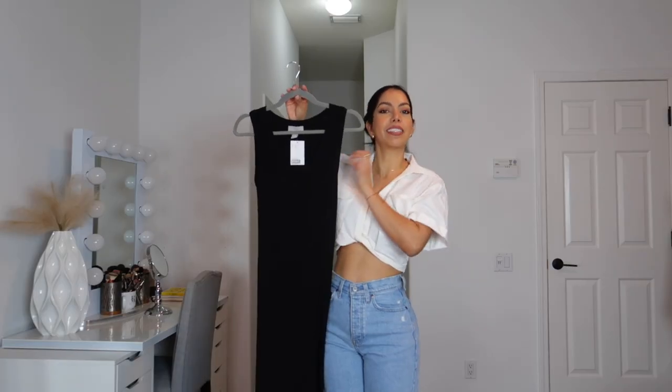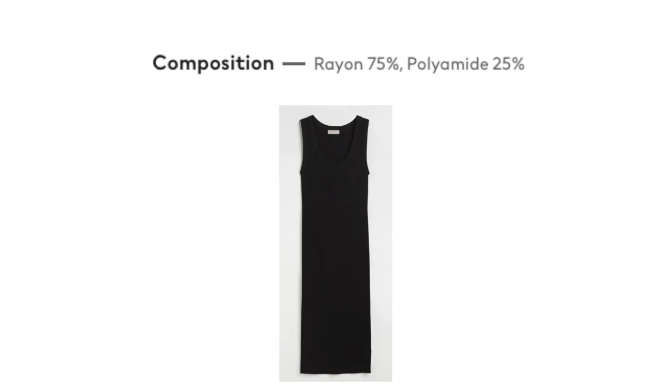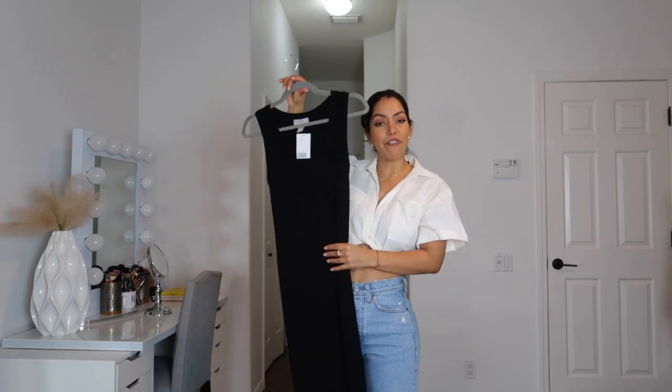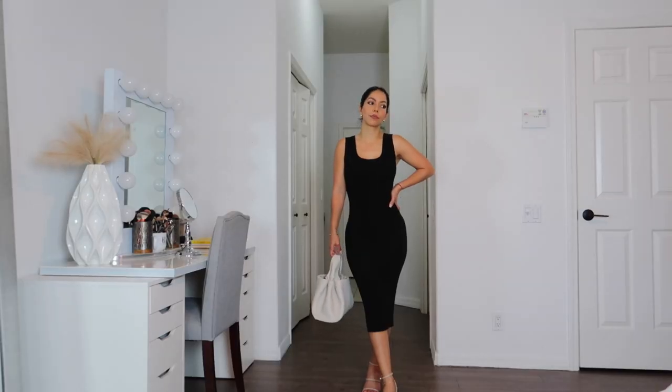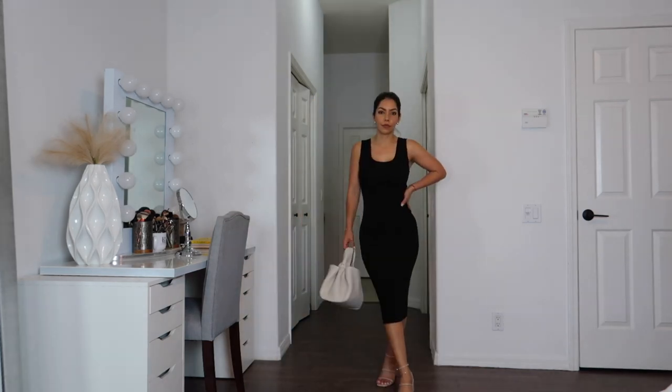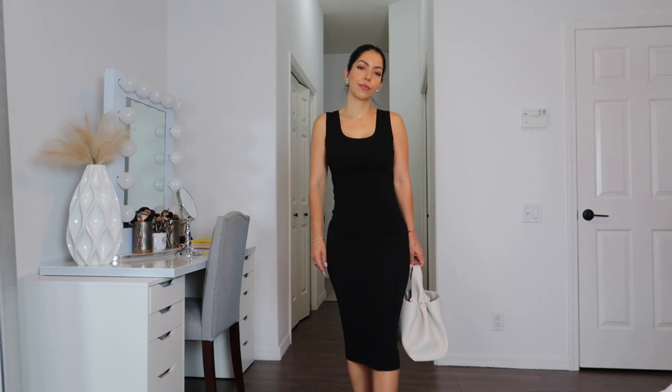Next piece is this midi black dress. The fabric feels amazing — so comfortable. It is more of a fitted dress compared to the t-shirt dress I just showed. I got this one in size extra small. Even though it's a fitted dress, it just doesn't make you feel like you can't move. It feels extremely comfortable — kind of feels like I'm not even wearing anything.